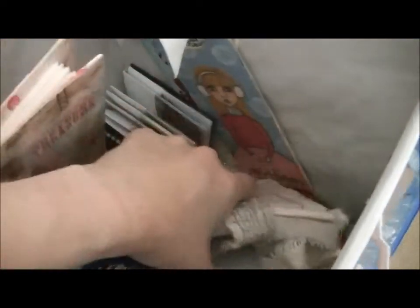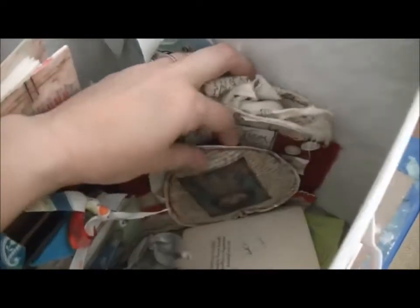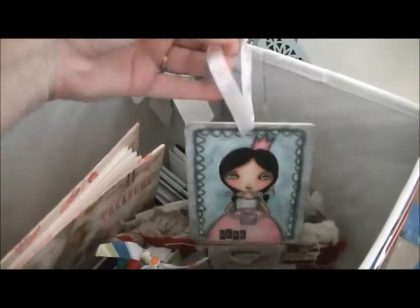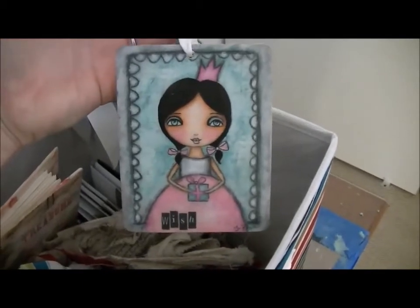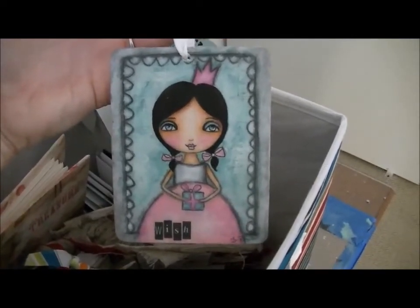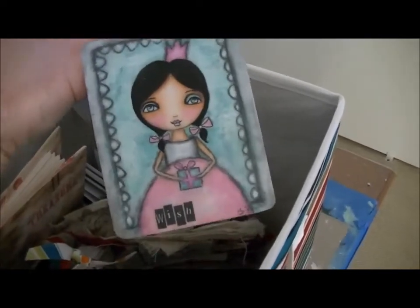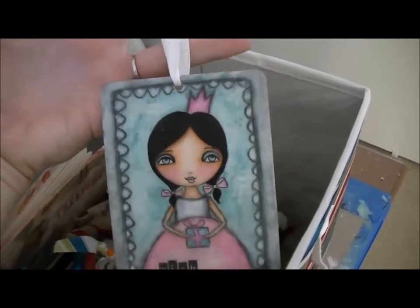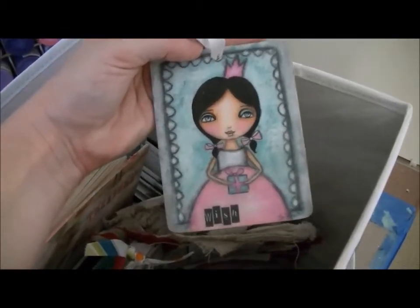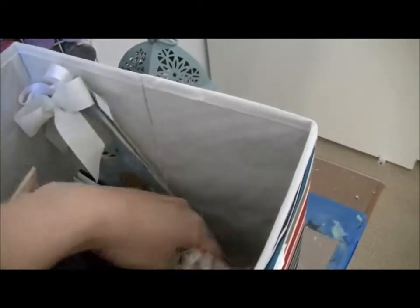This bin has stuff that didn't sell last year from craft fairs and online — wall hangings for Christmas and other little things. Here's an example of the ornaments I make with the wooden pieces. Usually I take custom requests: people tell me their child's hair color, eye color, favorite colors, and I make a little whimsical girl or boy, put their kid's name on it, and they give it for Christmas or keep it as their ornament for the year. Those are huge for me — people order them from me all the time.